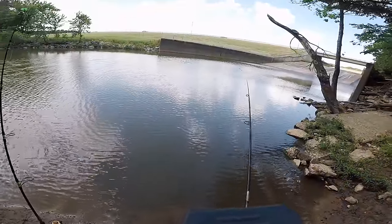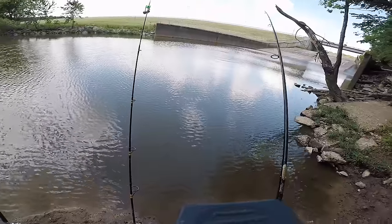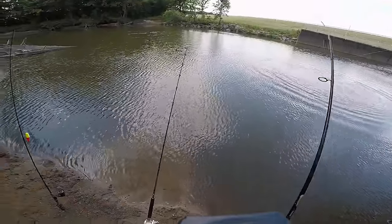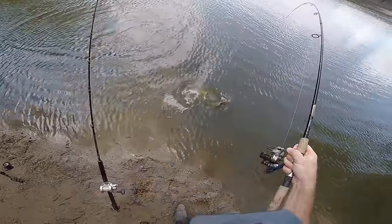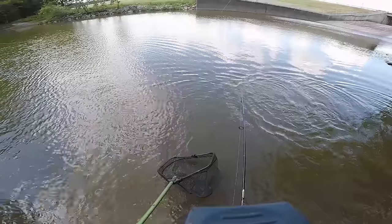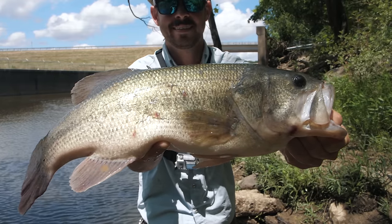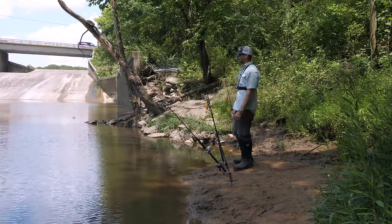All right, here we go guys — fish on! Oh, it's a nice one, holy cow! Oh my gosh, it's a giant bass — no way! Are you serious? This bass just ate a cut-up piece of shad. 4.07 — just over four pounds. See you later, buddy. I cannot believe that four-pound bass just picked up that cut-up piece of little shad.